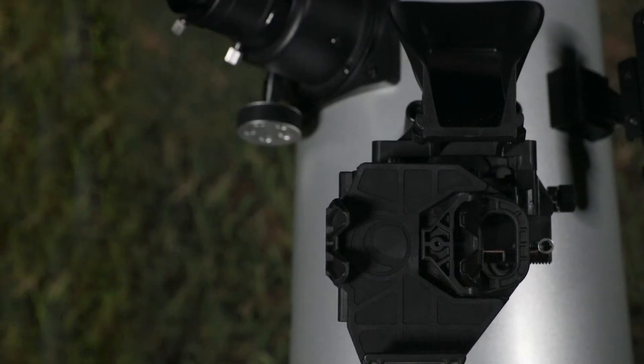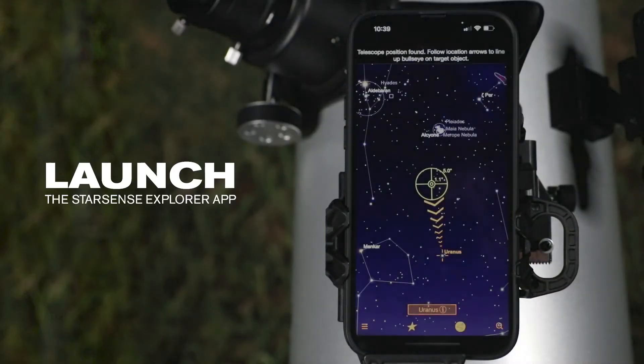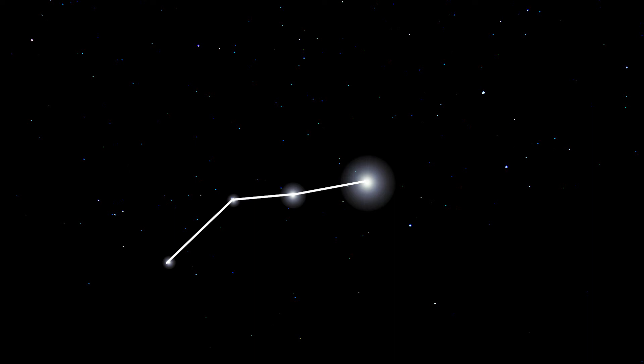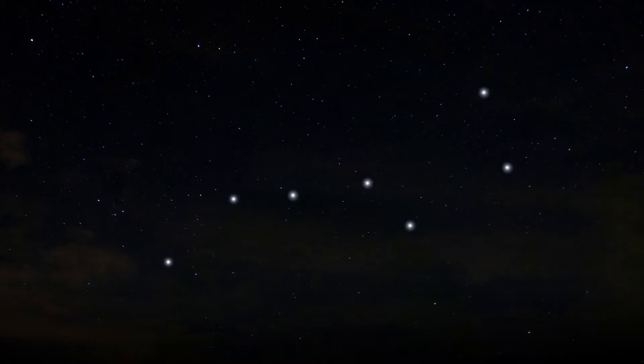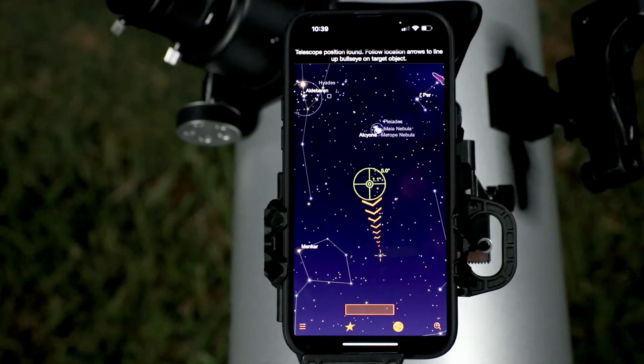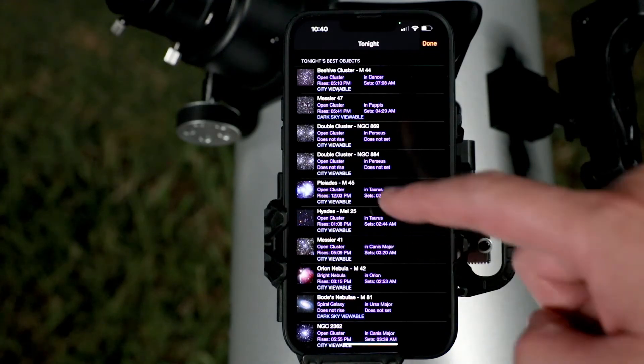Using the StarSense Explorer Dobsonian is easy. First, dock your smartphone and launch the app. Unlike other astronomy apps, StarSense Explorer uses your smartphone's camera for sky recognition and aligns precisely with your telescope to pinpoint its exact position in the night sky. Follow the simple instructions and in seconds the app generates a list of all the best objects currently visible in the night sky.